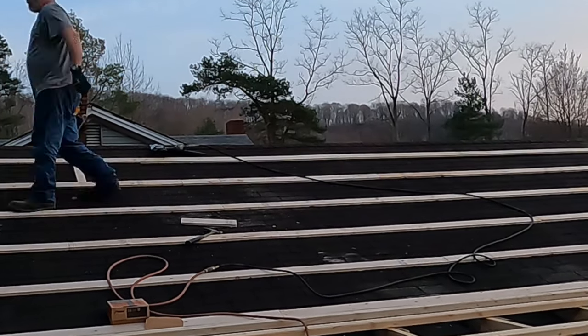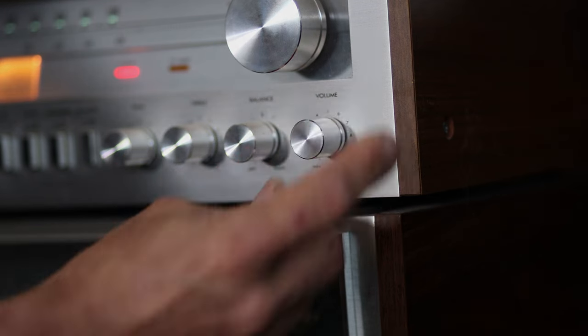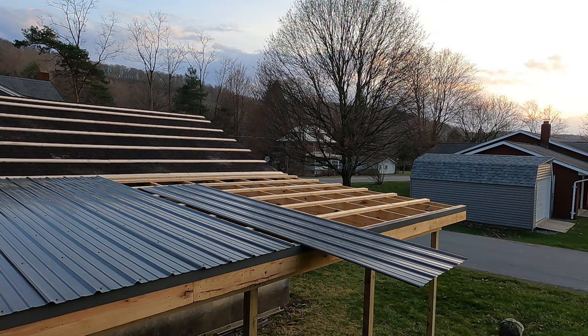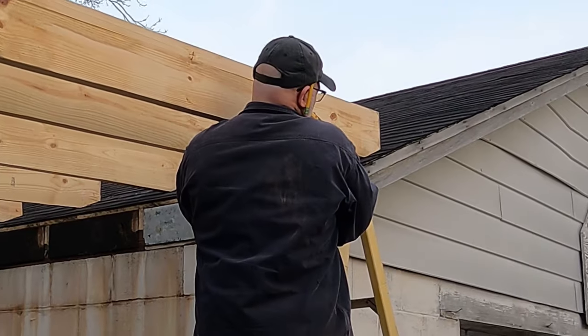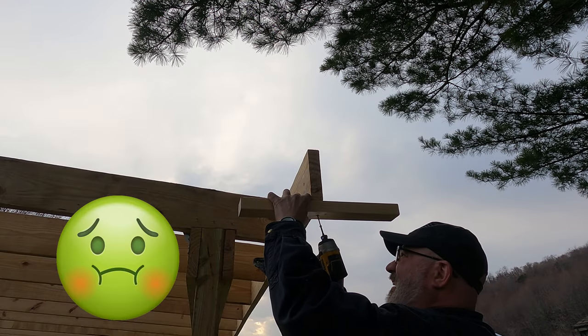And now we're ready for metal — not that kind of metal — metal roofing. But we'll do that in the next one. I think I fed you enough information for one sitting, so I'll leave you with some time to digest this, or regurgitate it, depending on your point of view.